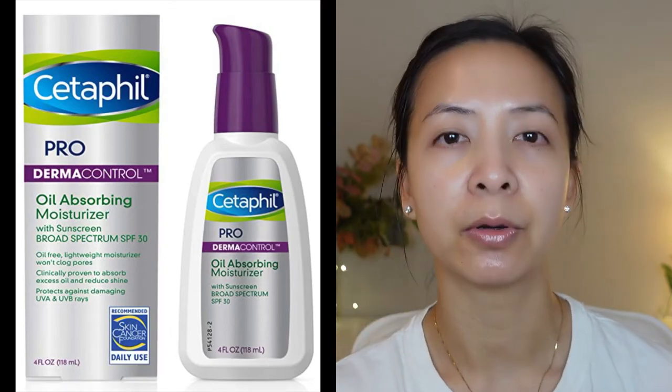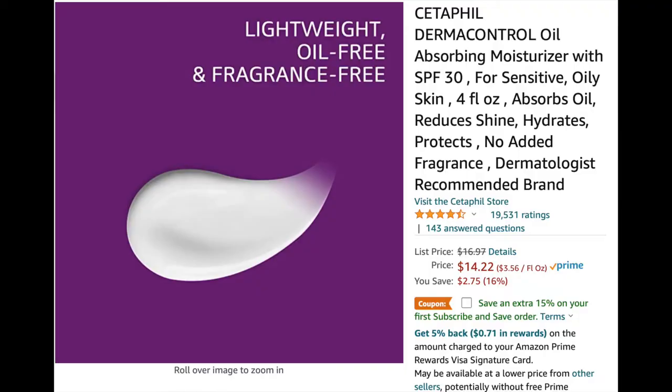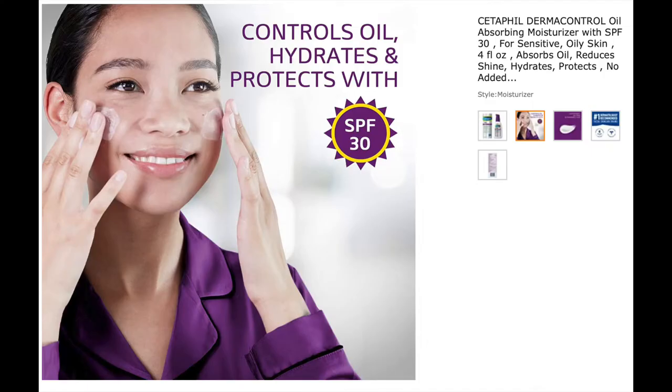This is the Cetaphil Pro Dermacontrol Oil Absorbing Moisturizer with Sunscreen SPF 30. It's an oil-free, lightweight moisturizer that won't clog your pores, and it's clinically proven to absorb oil and reduce shine.